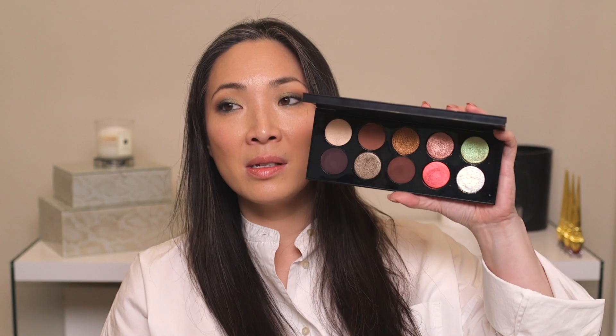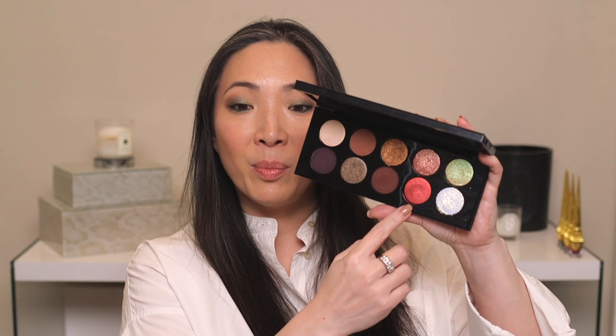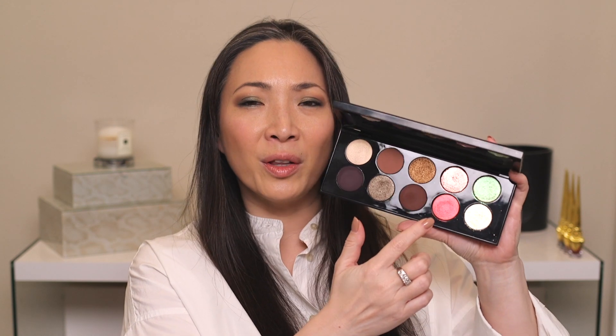And then the Pat McGrath Bronze Seduction palette — this is just epic. Love this palette. This is definitely one of my favorite, favorite Pat McGrath palettes. This one and the Mothership one are the two that I reach for the most. I am completely a sucker for the red punchy shade in here. It's a baked formula, so it just goes on in this sheer kind of way but it's still really pigmented. I've talked about this palette a lot and how much I love it.